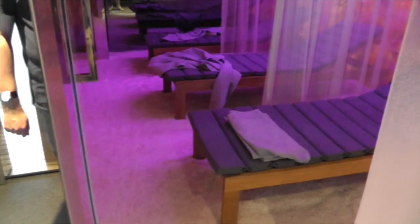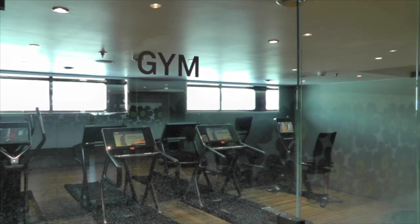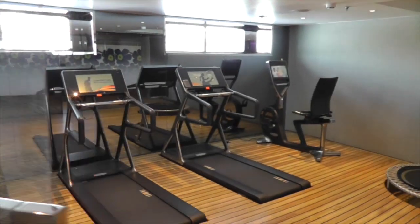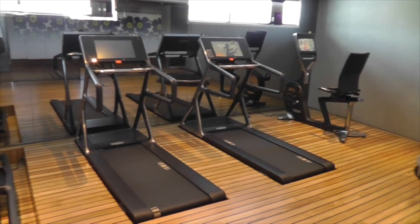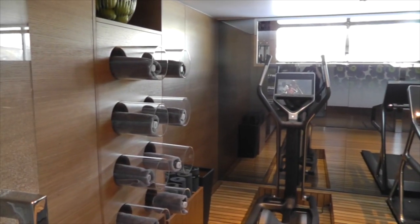Then you'll find the gym, which is across the corridor on the other side of the ship. It's a very well-equipped gym, and you'll notice that the treadmills are actually built into the floor — that's to give you a bit of extra height, because on a river ship the ceilings can be quite low.